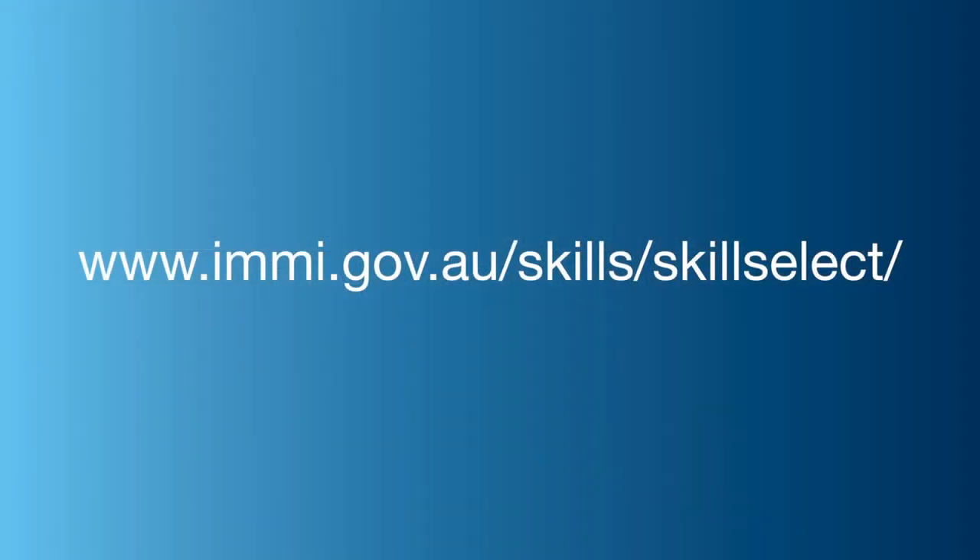For more information, visit our website. We hope to see your SkillSelect expression of interest soon.